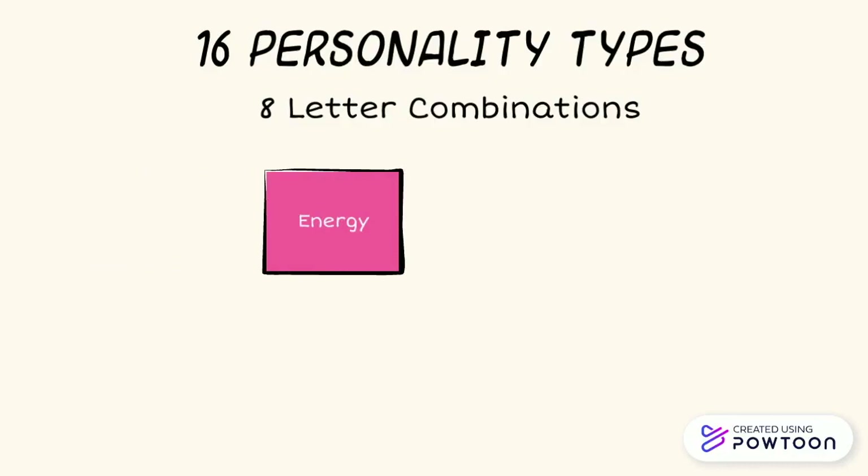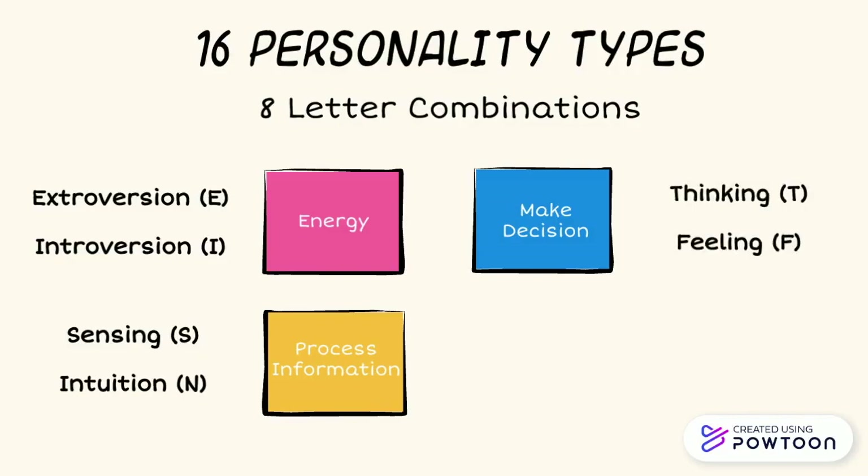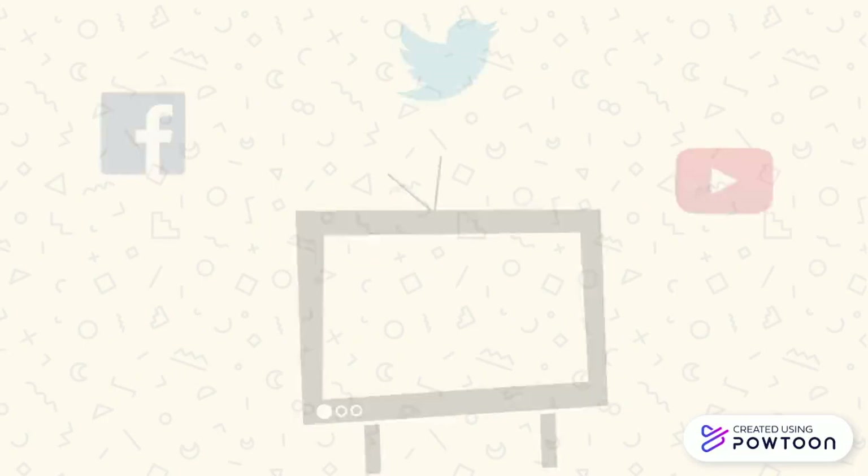The first letter combination is associated with a person's energy: extroversion or introversion. The second letter combination is how a person would process information: sensing or intuition. The third letter combination is how an individual makes decisions: thinking or feeling. Finally, the fourth letter combination is associated with how an individual lives their outer life: judging or perceiving.